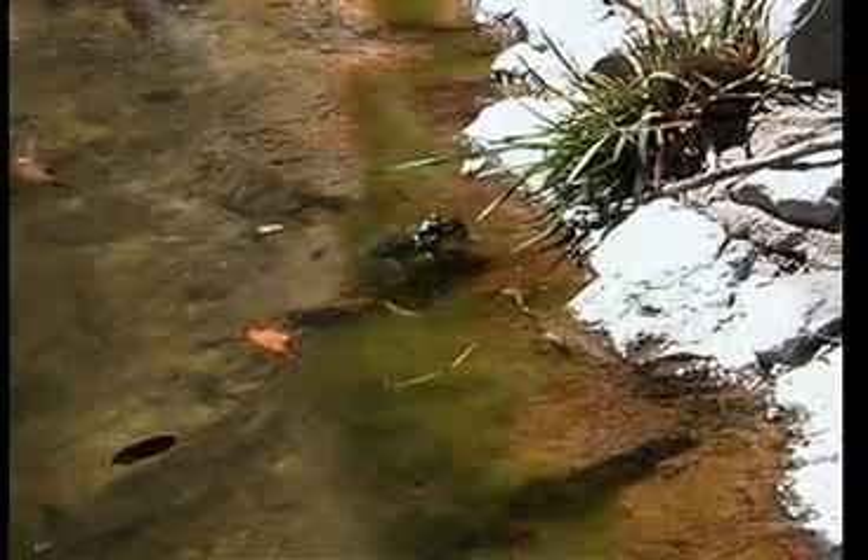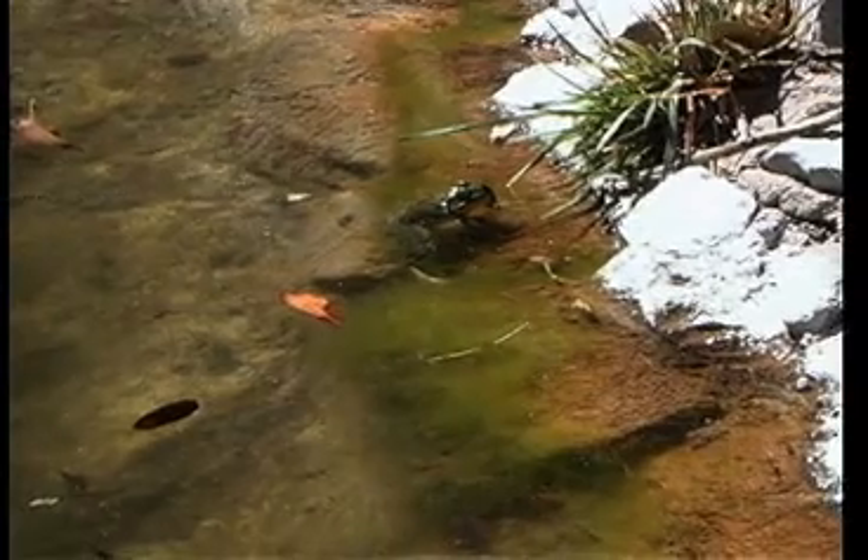These frogs are wary of being captured and during daylight hours are almost impossible to capture. They are hunted at night with bright flashlights. The beam of the light stuns the frog so that it can be captured. Once the shock is over, they are quick to try to flee.